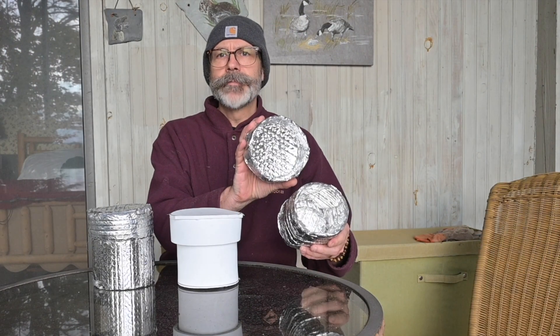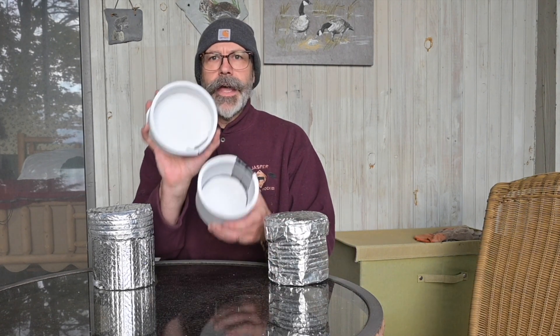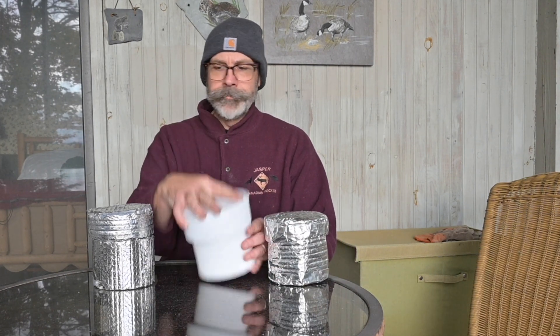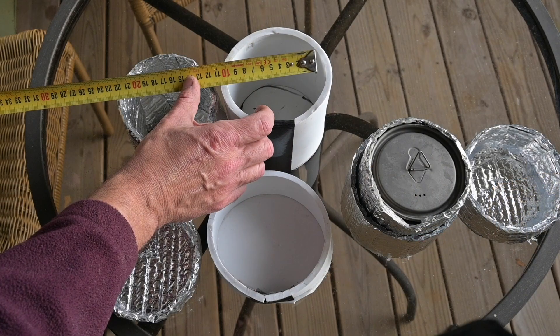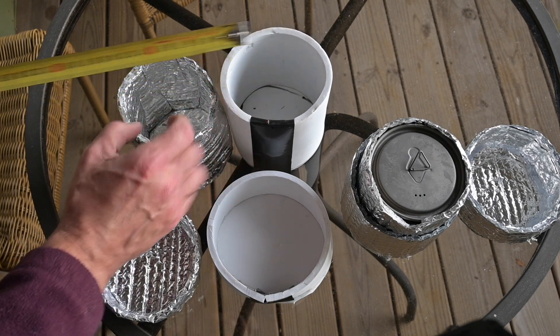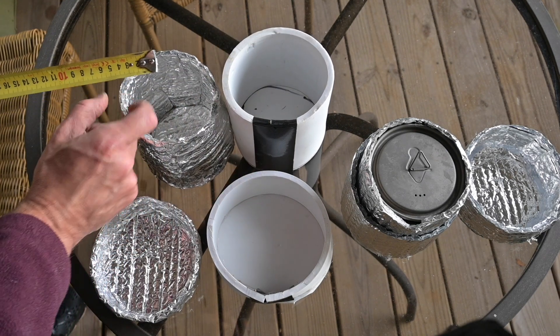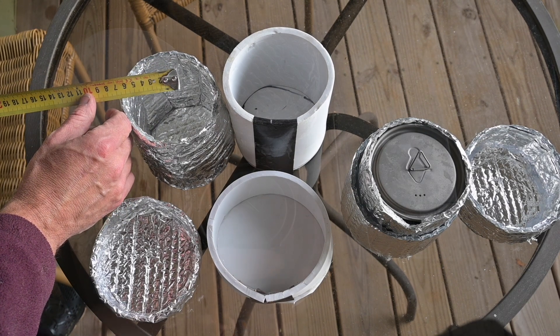So we learned the single layer of Reflectix was not as insulated as the single layer of foam, which was about the same as two layers of Reflectix. But it's not really a fair comparison because the Reflectix is thinner than the foam. The foam is 8 or 9 millimeters thick, just under a centimeter. The Reflectix, although the edge is squished down a little bit, is half a centimeter — 5 millimeters.